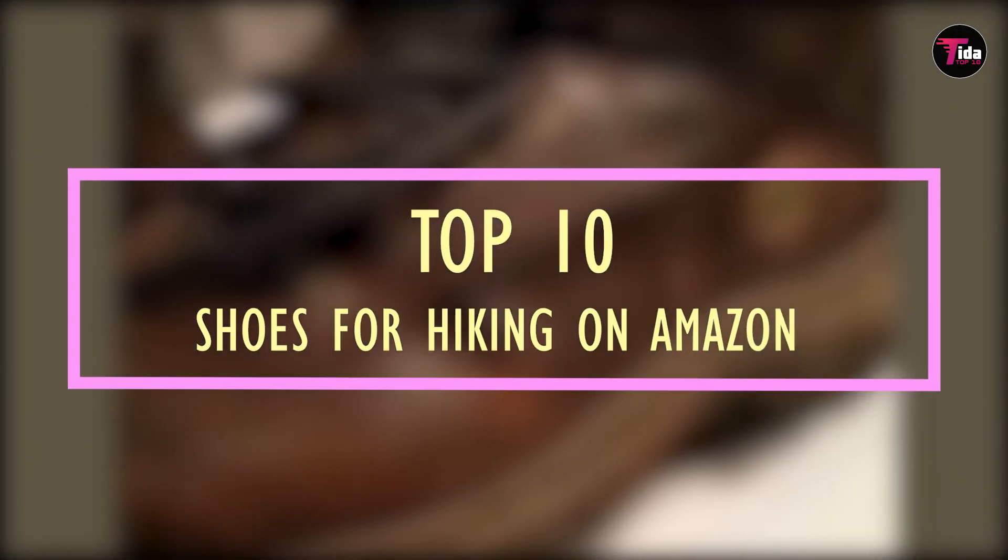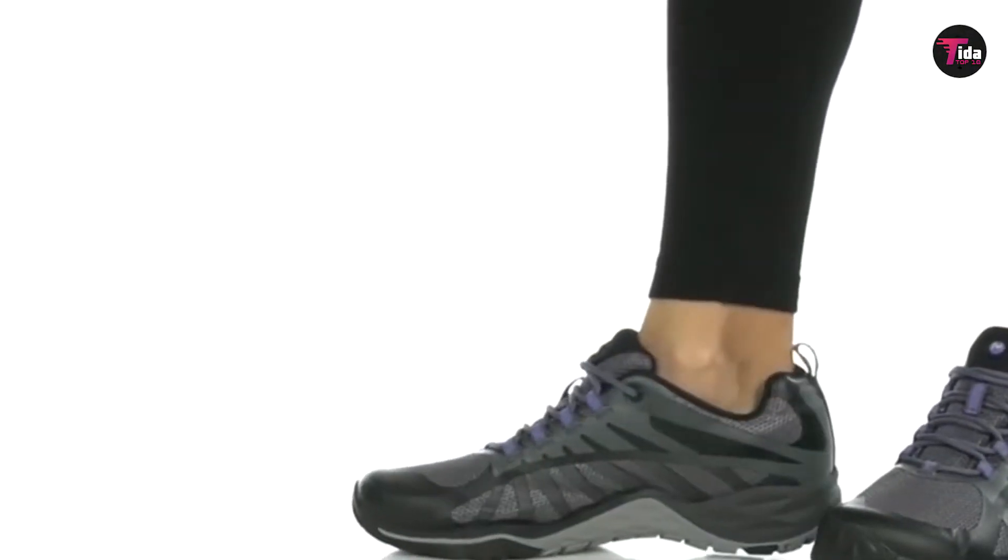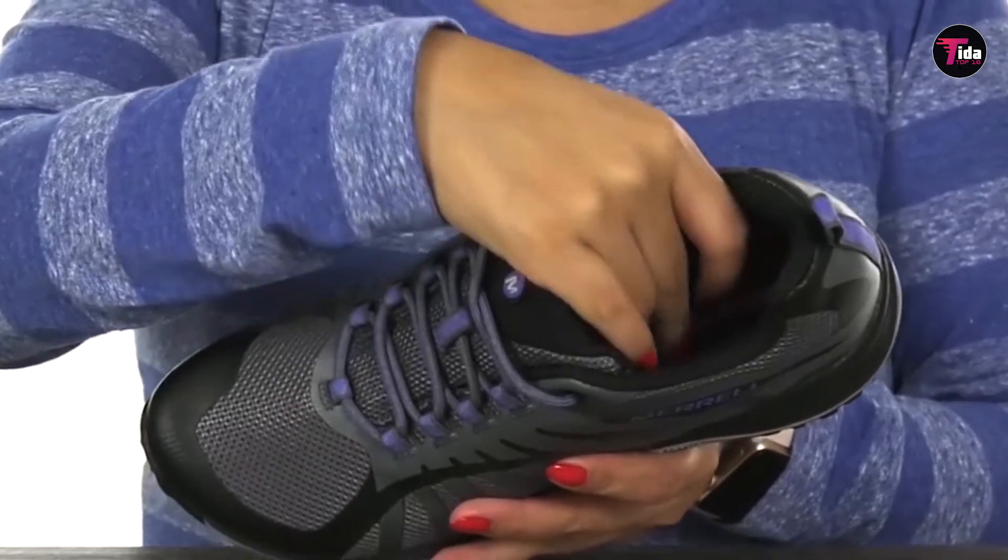Welcome to our channel. Today we bring you the top 10 shoes for hiking on Amazon. For a lightweight and nimble alternative to boots, we've tested and picked the year's top hiking shoes.